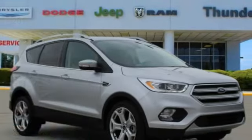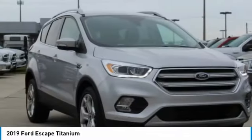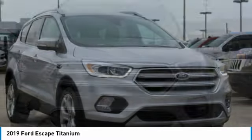Take a ride in the 2019 Escape. Gas engines flex, tow, sip, and go with Ford Escape.